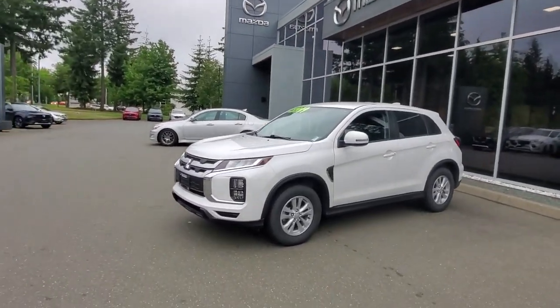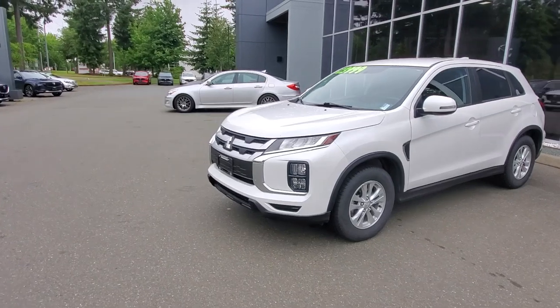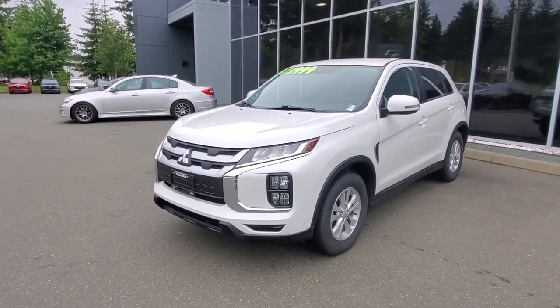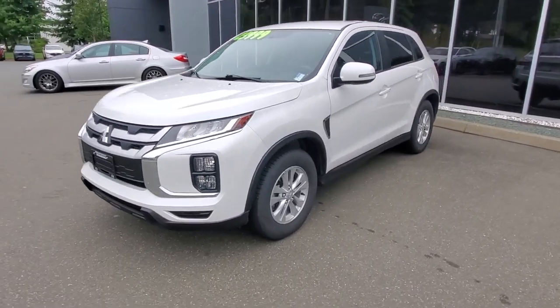Hey everybody, it's Mike here coming to you from world-famous Courtney Mazda. This is a little video for all you wonderful people checking us out. This is a 2021 Mitsubishi RVR — tons of life left in this nearly new SUV.